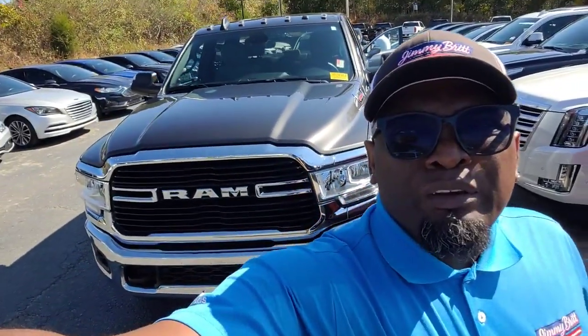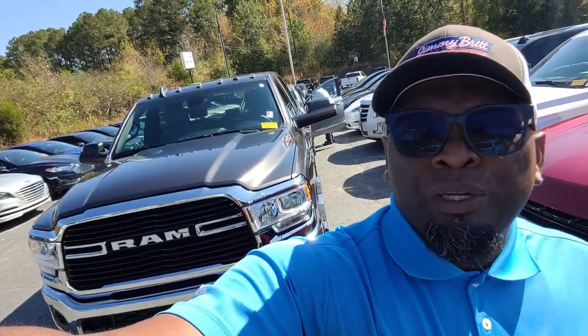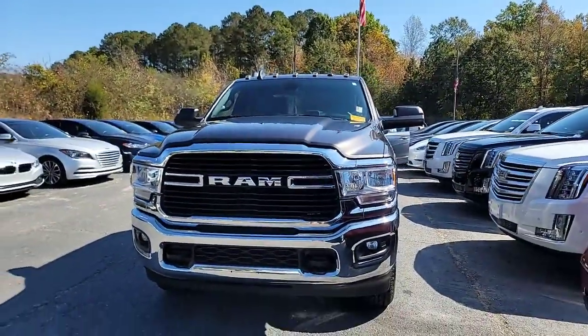Hey Tyler, this is Dave over here at Jimmy Bridge Chevrolet. Just want to give you a look at this 2021 Ram 2500 Laramie — this is it right here.